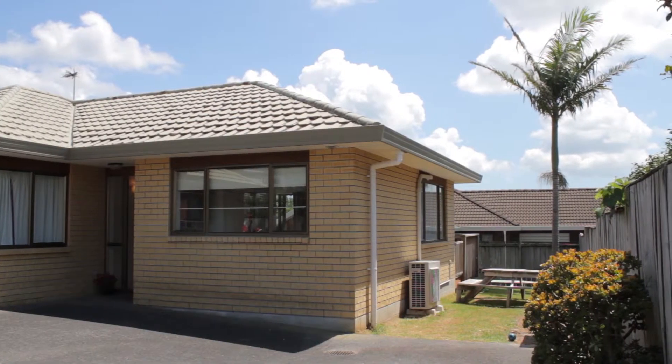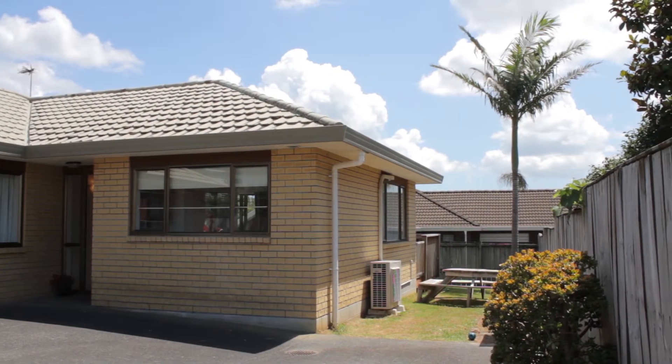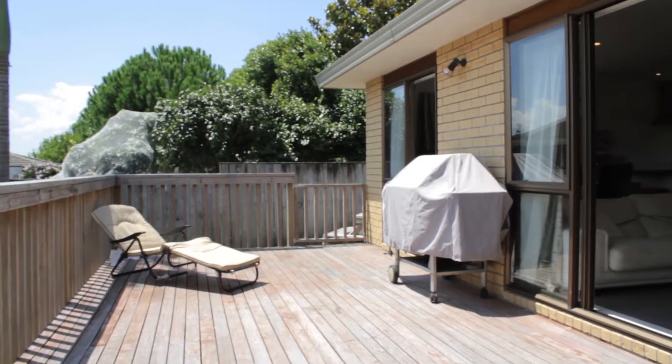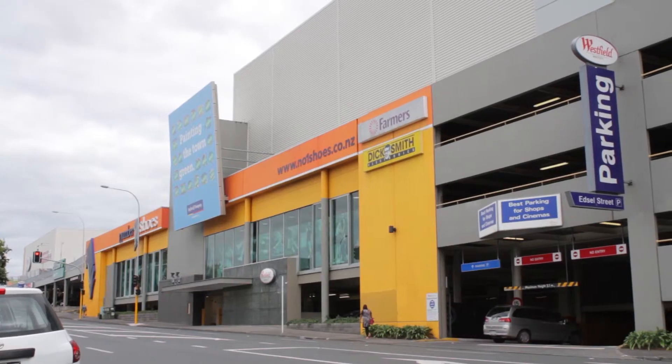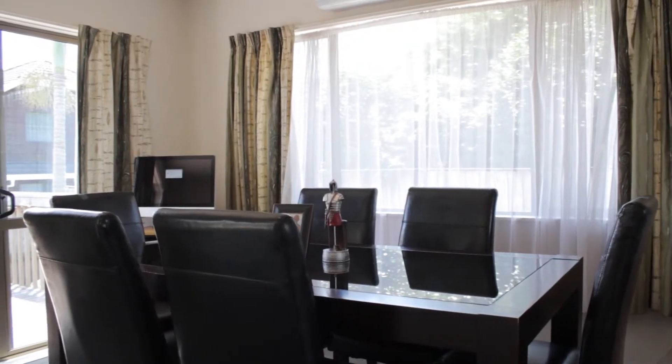This modern brick home on a freehold section is new to the market. Within walking distance to school, public transport, the Henderson shopping centre, and only a few minutes' drive to the motorway.